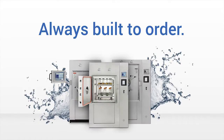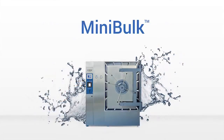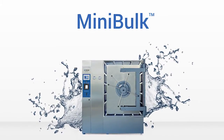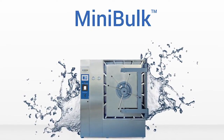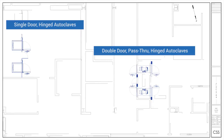Consolidated manufactures and sells small and medium laboratory autoclaves, ideal for microbiology and medical research applications. This year, we also launched a new autoclave, the Minibulk, designed specifically for animal research facilities. The beauty of our equipment is that each unit is built to order, so we can customize for our clients' specific needs.